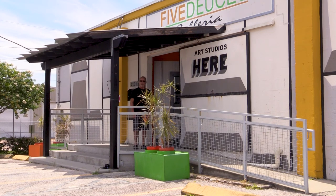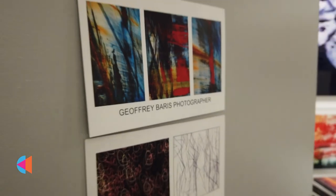Welcome to Five Deuces Galleria. Come on in. Hello, my name is Jeffrey Barris and I'd like to welcome you to my studio and gallery. We are located in the Warehouse Arts District.